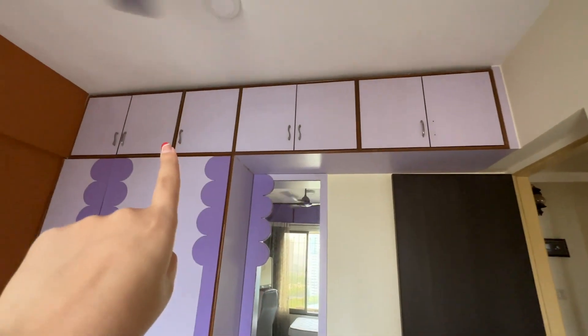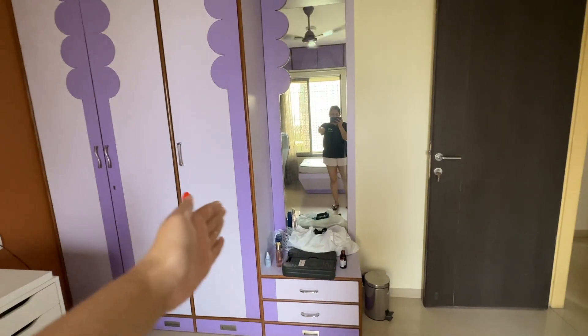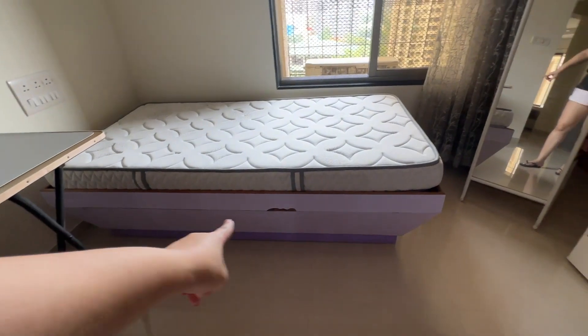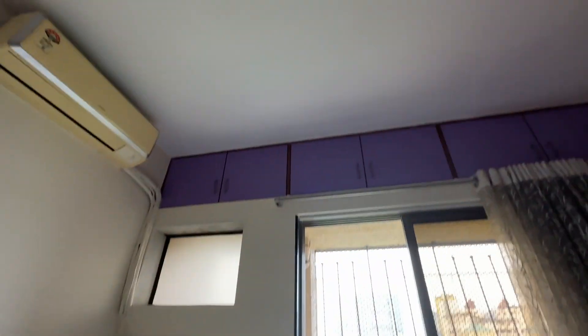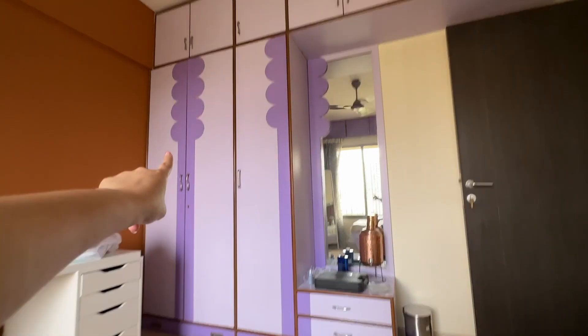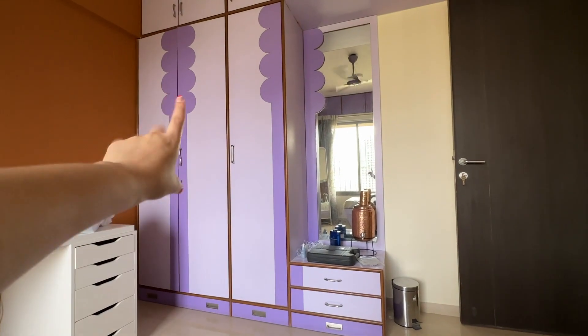We have the purple cabinets at the top with one missing handle and one random handle that doesn't match the rest. Then we have these three — this is my main wardrobe — and a mirror as well. We have to get all of this changed, along with my bed, this table, and some more purple at the top.